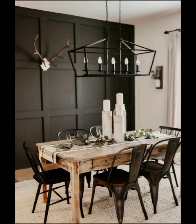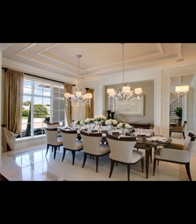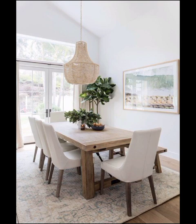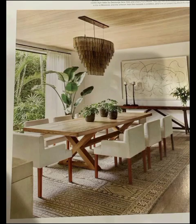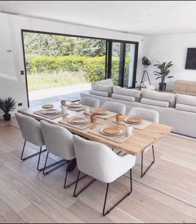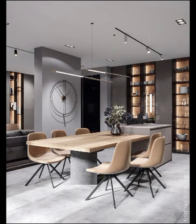First and foremost, the color palette plays a pivotal role in modern dining room designs. Contemporary dining rooms often embrace neutral hues like soft gray, white, and muted palettes. These colors provide a clean and timeless backdrop that allows other design elements to shine. However, don't be afraid to inject a pop of bold colors through accessories, artwork, or even an accent wall, adding a touch of personality and vibrancy to the space.